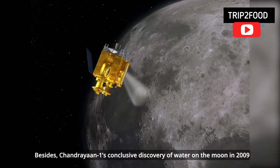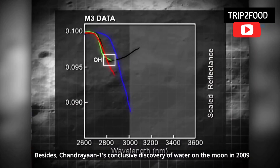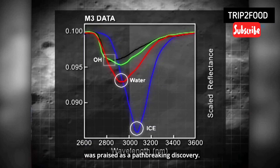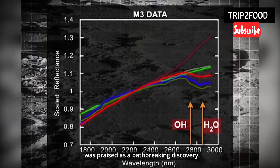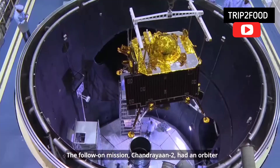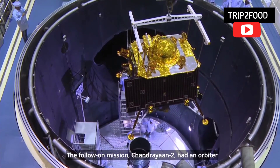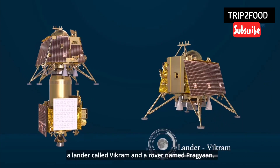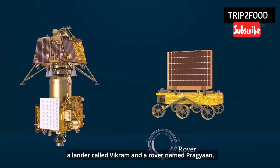Besides, Chandrayaan 1's conclusive discovery of water on the Moon in 2009 was praised as a path-breaking discovery. The follow-on mission Chandrayaan 2 had an orbiter, a lander called Vikram, and a rover named Pragyan.